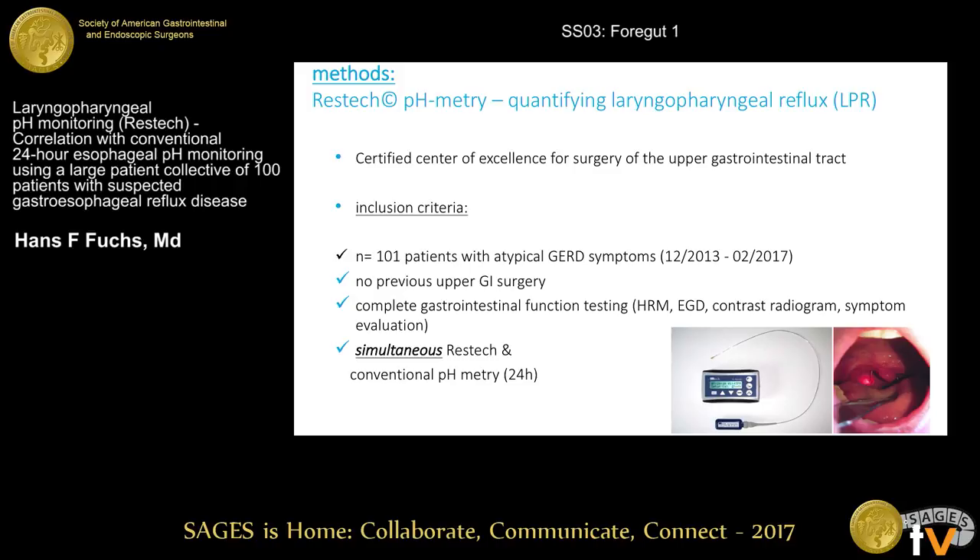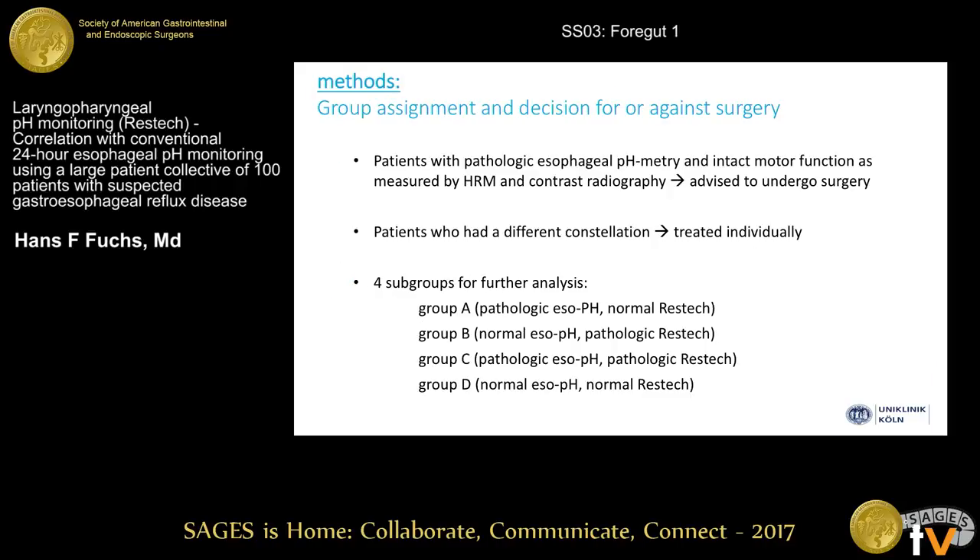We are in Cologne, one of three certified centers of excellence for surgery of the upper gastrointestinal tract in Germany. We included 101 patients with atypical GERD symptoms over a period of three years. We usually see 200 to 300 patients with GERD per year, and every tenth patient presents with atypical GERD symptoms. Inclusion criteria included no previous upper abdominal surgery, complete gastrointestinal function testing, and simultaneous RESTec and conventional pH-metry. Patients with pathologic DeMeester score and intact motor function were advised to undergo surgery, while others were treated individually.